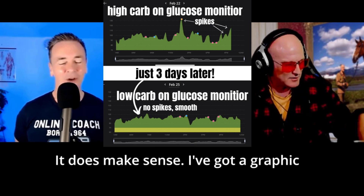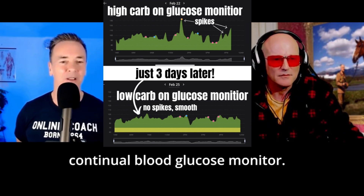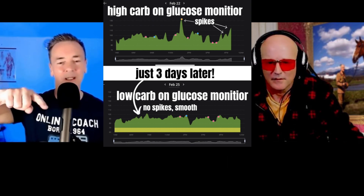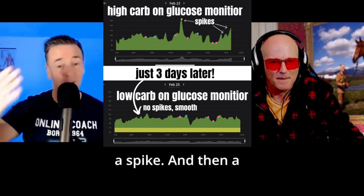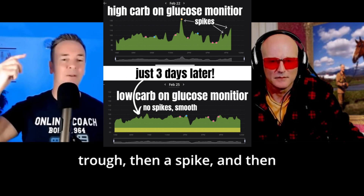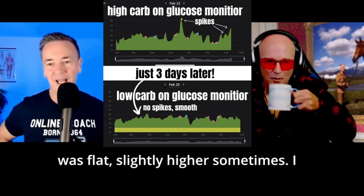I've got a graphic of someone's continual blood glucose monitor. It literally shows very pronounced spikes, then a trough, then a spike again — and then literally three days into low carb, the line was completely flat.